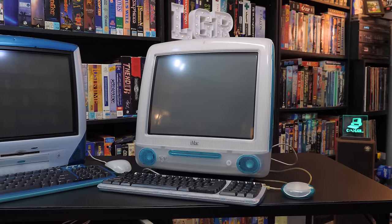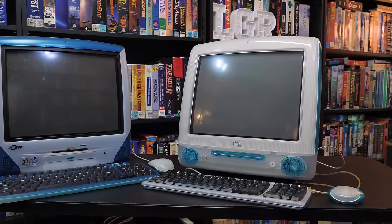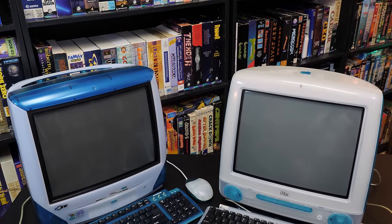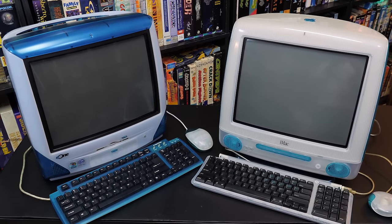One of these things is not like the other. This was built explicitly to cash in on the late 90s Apple iMac craze, complete with a not-quite Bondi Blue translucent color scheme. They just look so similar — I can't tell which is the real one and which is the knockoff.